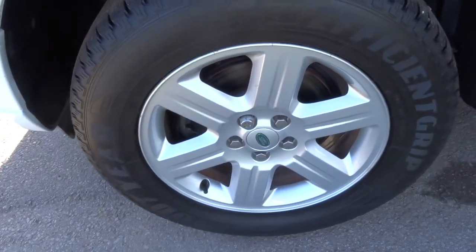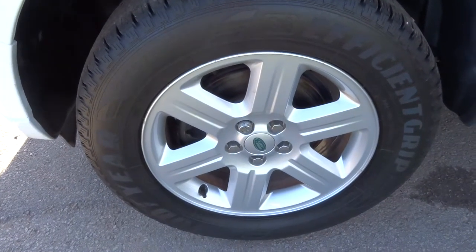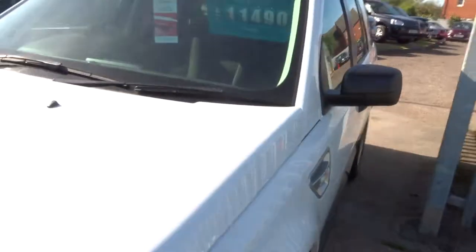Gorgeous condition. All four of the alloys have Goodyear tyres with plenty of grip on them.